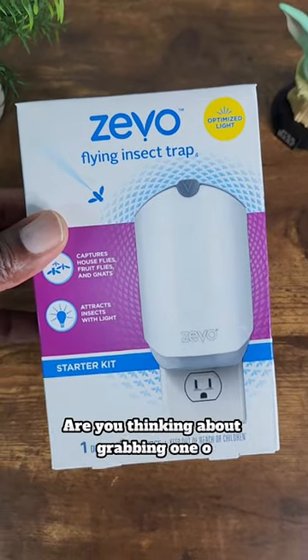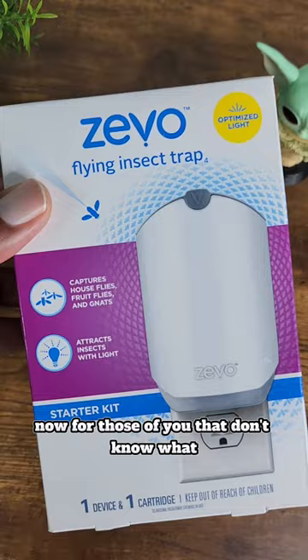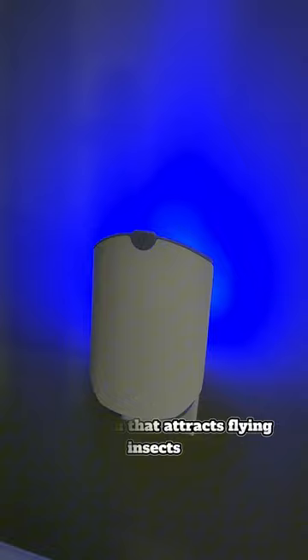Are you thinking about grabbing one of these Zevo flying insect traps? Well first make sure you watch this video for a simple little hack. For those of you that don't know what the Zevo flying insect trap is, it's a plug-in that attracts flying insects with a blue LED. It does not zap them but instead gets them caught on this sticky tape light film.